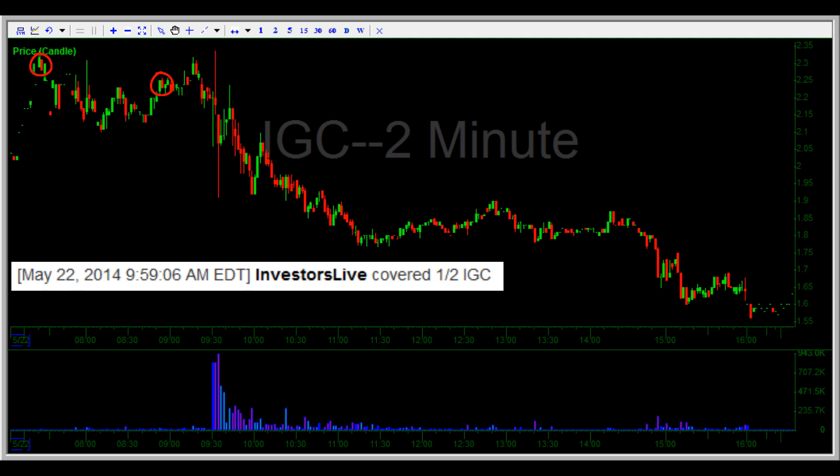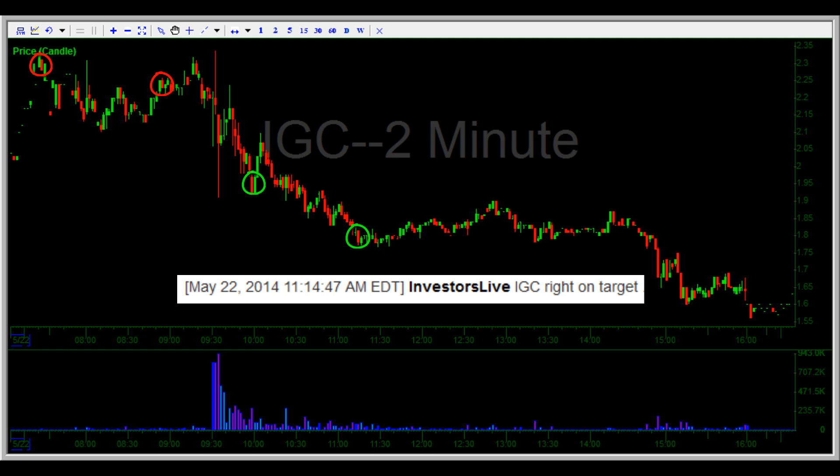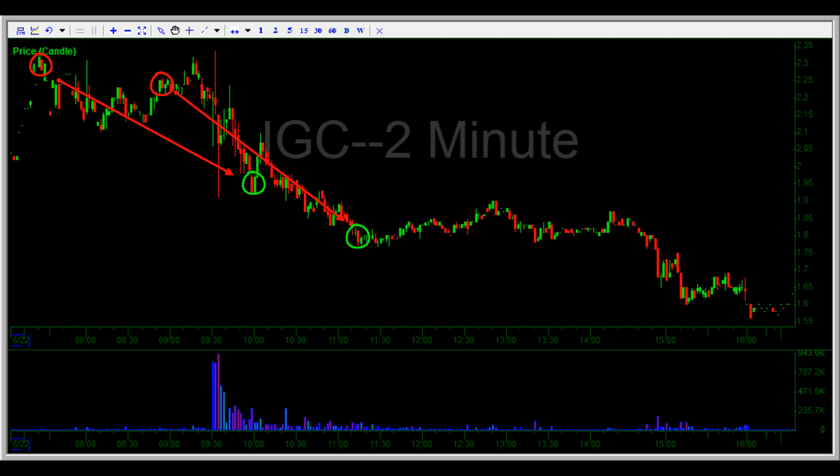As planned, Nate covers off half as the stock cracks below two dollars, riding the other half for another hour, nailing this short for around seven and a half thousand dollars in profits in the first two hours of the morning.